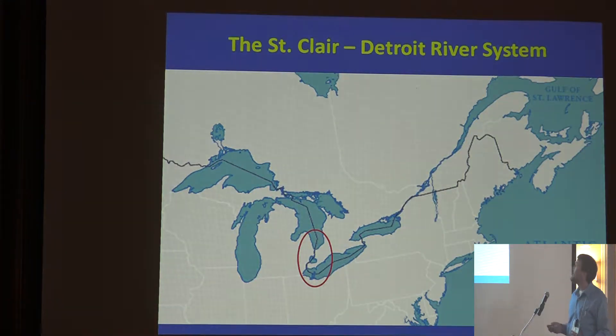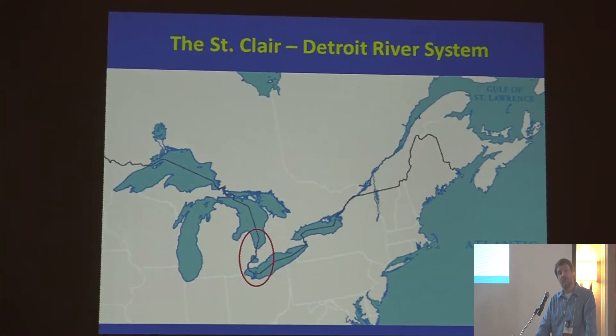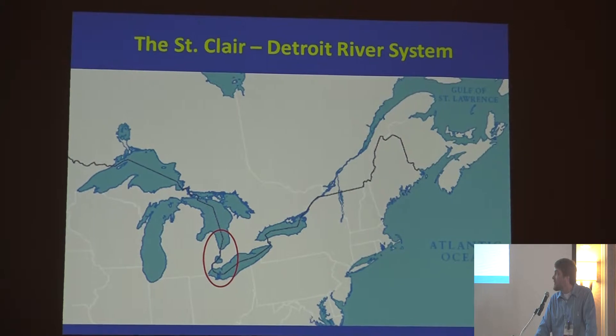We work with projects in the St. Clair River and Detroit River — affectionately we call it the St. Clair-Detroit River system. They're unique regardless of what world of streams you come from. The St. Clair River is approximately 40 miles long, fairly deep at 50-60 feet in sections, has one of the largest freshwater deltas in the world at its end, and moves about 180,000 CFS of water year-round — a very constant flow.